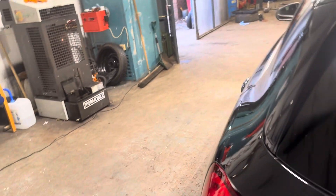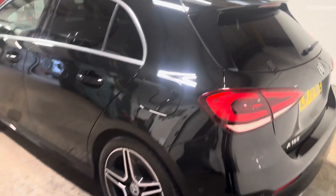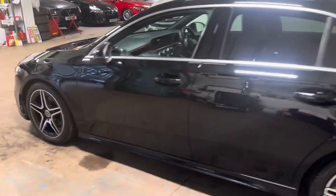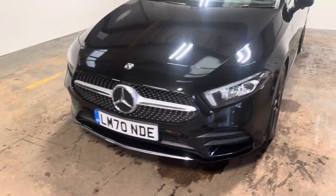Just a really good looking car, this. Parcel shelf is all present and correct. We have the ski hatch there — what's known as the ski hatch. Reverse parking camera on top of the Parktronic. Let me walk you up the passenger side of the car. The Parktronic is acoustic and visual.